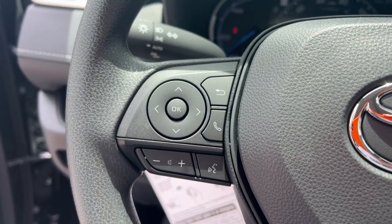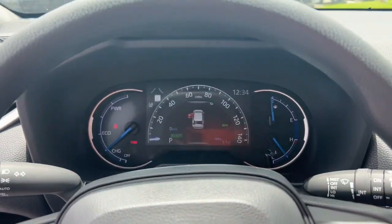Heated mirrors, dual zone AC, power driver's seat, aluminum wheels, and alarm.